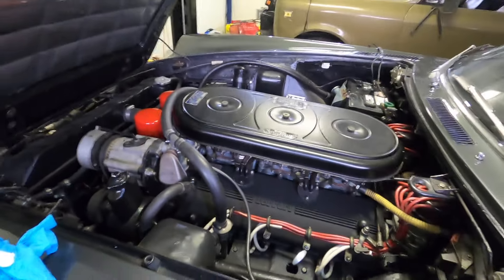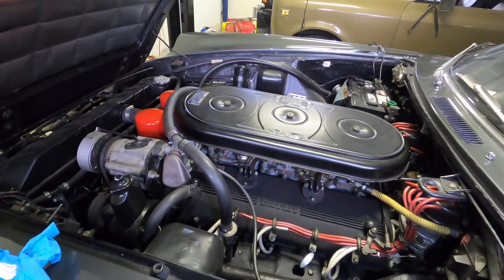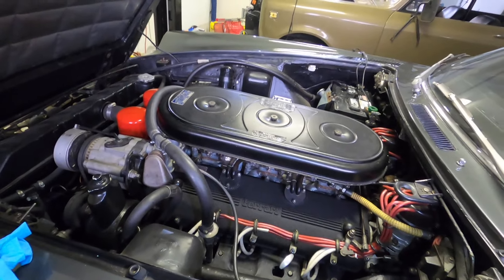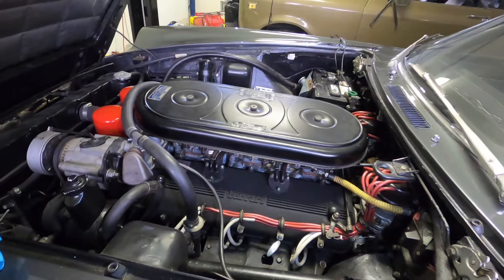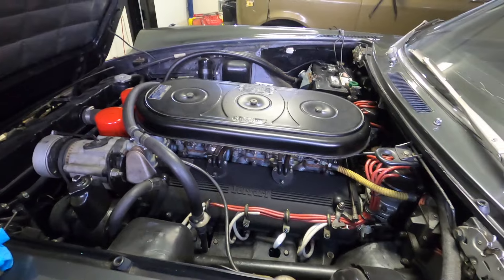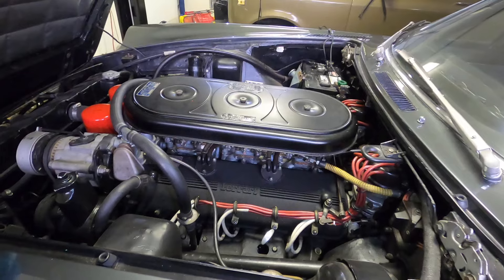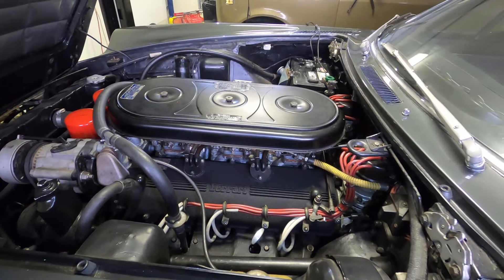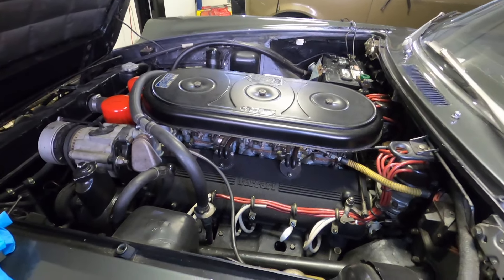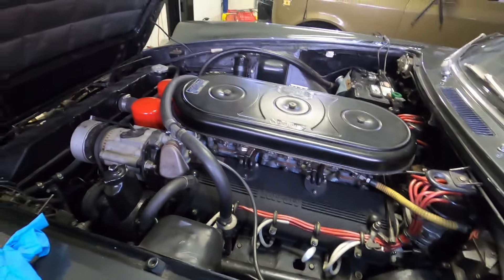Some people change coolant every year. Aaron drives this car regularly, so it's not sitting still. Coolant is supposed to last three to five years. I've been changing it every other year for a driver who uses it often — there's always circulation. If a car's sitting for long periods, that's not good. But I'm pretty confident doing this car every other year, and the next time it comes up to my shop, I'll probably do it.